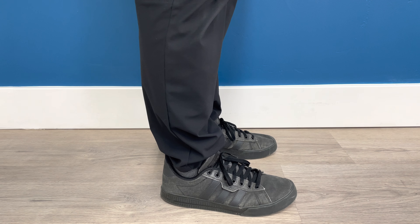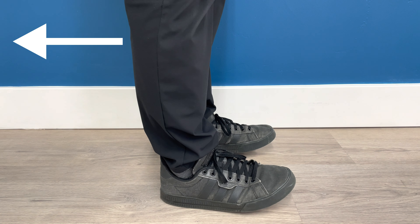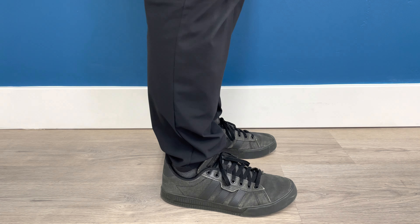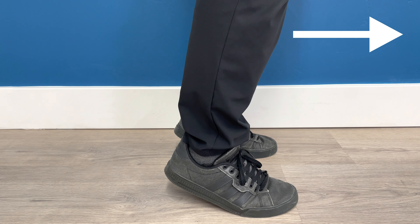So how does your body avoid falling? Mechanism number one actually starts at your ankles. If I lose my balance backwards, my natural reaction will be to raise my toes up like this. If I start to fall forwards, I will come up onto my toes. If you try this yourself, you should be able to feel this happen.